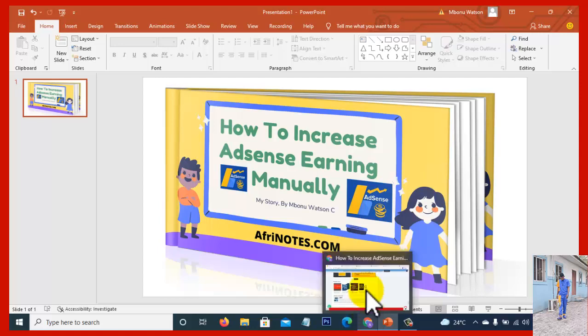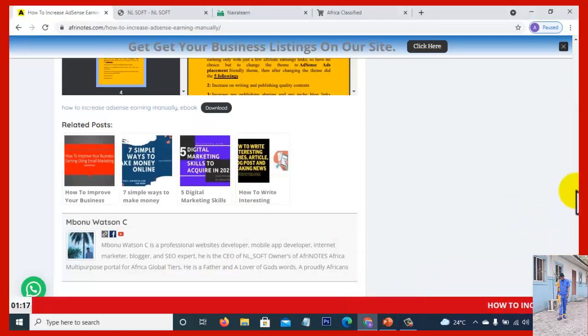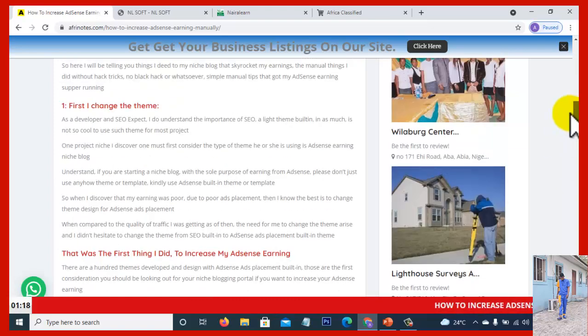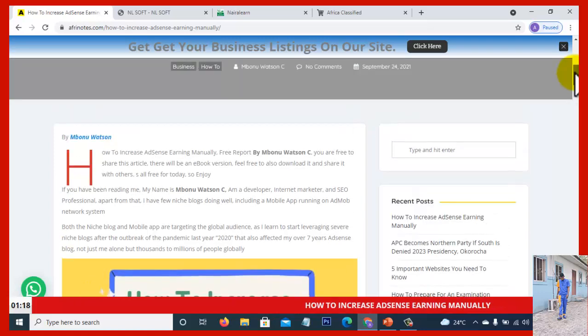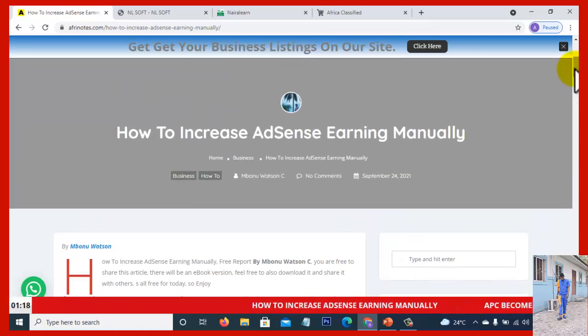Just go through the report, read the story, take your time to observe the points I made, apply them on your end, and believe me your AdSense earnings will increase — not just your AdSense earnings, but your traffic and your ranking will increase as well.